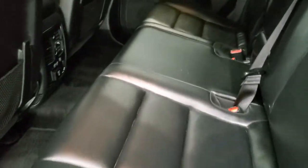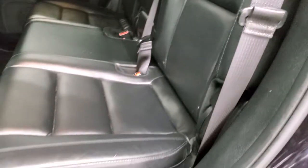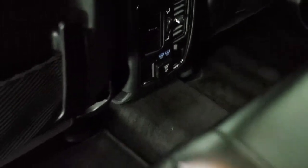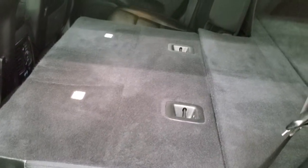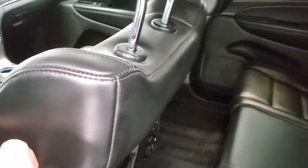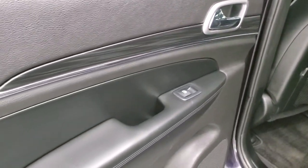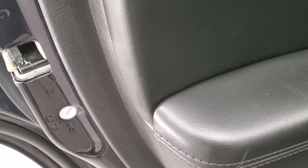Back seats are just as clean as the front seats — no rips or tears. Does have the LATCH child safety system for car seats. Factory floor mats back here as well. You get a 115-volt, 150-watt plug-in and two USBs. These seats fold down nice and flat, which is really handy when you need to haul extra stuff. Also comes with side curtain airbags. You get that nice wood grain trim and chrome accents back here as well, and child safety locks on the doors.